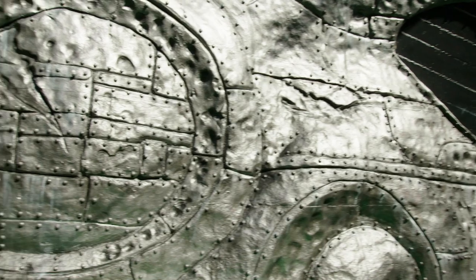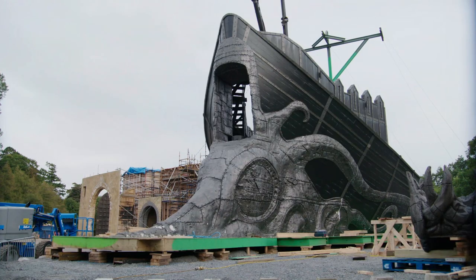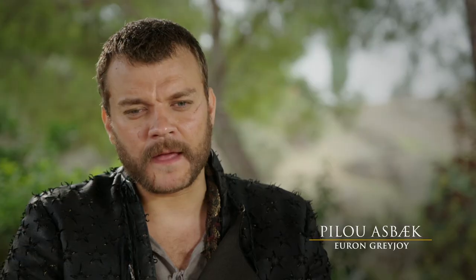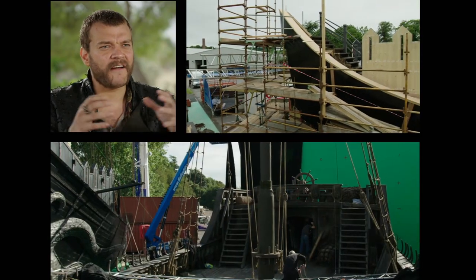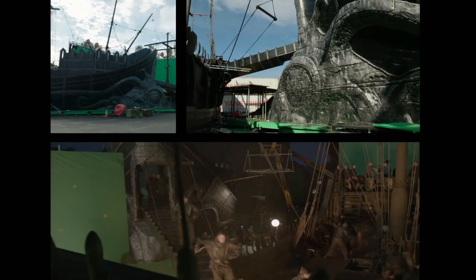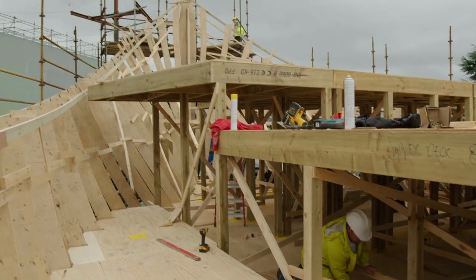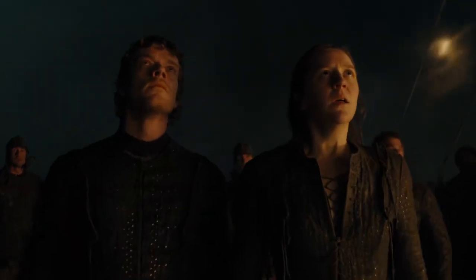If you look at Roman or Greek ships, they often had animal designs in front. Euron obviously has a kraken as his sigil — it kind of fits the character and makes the ship look so much different from any of the other ships we've had before. Being on that boat — they only built the front and the side of it — and it was like five times bigger than the other little boat. Looking at it from the outside, it's quite extraordinary. It's so exciting to just be in the presence of something that's so well-designed and perfect. The Silence is Euron's mothership, and it's supposed to intimidate people when they see it and strike fear into the hearts of his enemies.